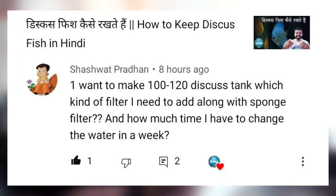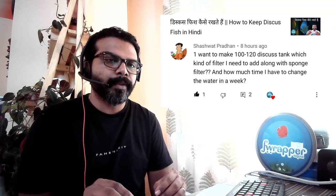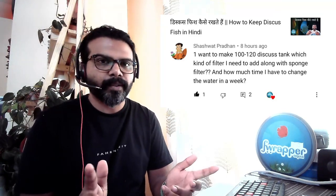The third question is from Shashwat Pradhan: 'I want to make a 100-200 liter discus tank. What kind of filter do I need along with a sponge filter, and how many times do I need to change water?' If you've seen my how-to-keep-discus video, the filtration calculation is covered there. The basic rule is: filtration output should be 7 to 10 times the tank volume — so for 100-120 liters, you need 700 to 1000 liters per hour output.